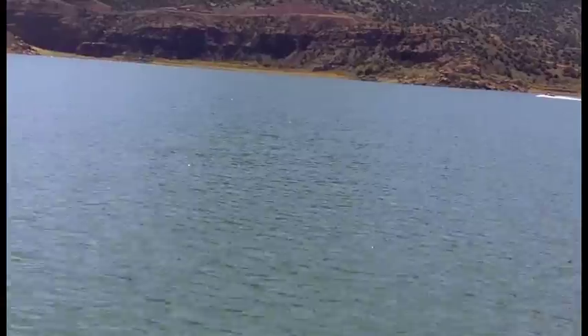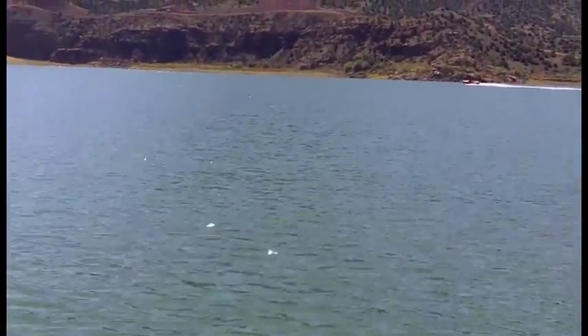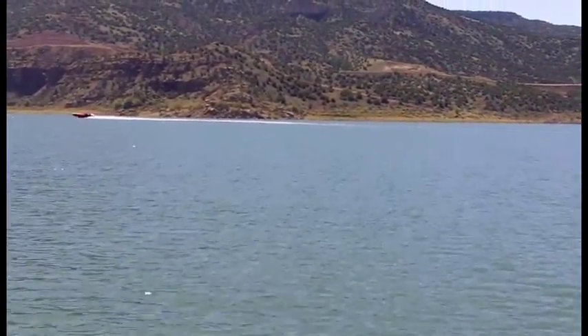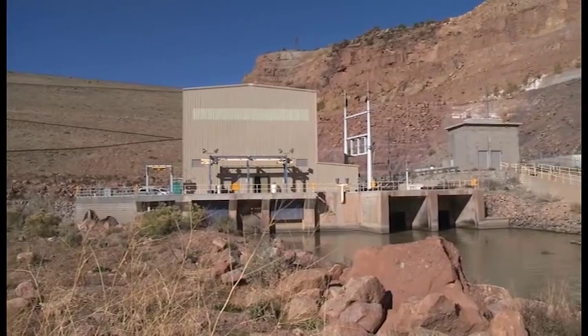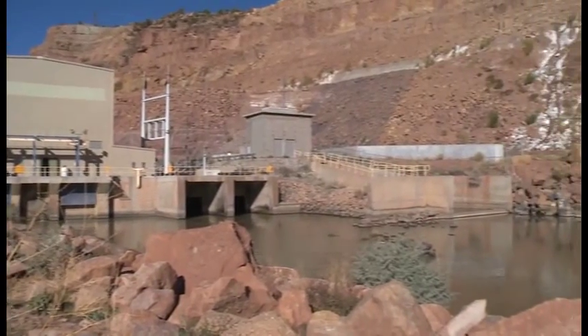Technically it's about 189,000 acre-feet. An acre-foot is one acre that's about a foot deep. The water releases downstream are about 85 cubic feet per second — CFS. That's about 85 cubic feet every second, and at least as much as 1,800 CFS, which is our channel capacity downstream.